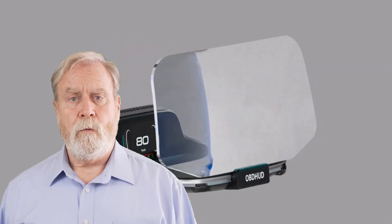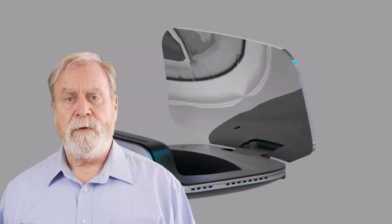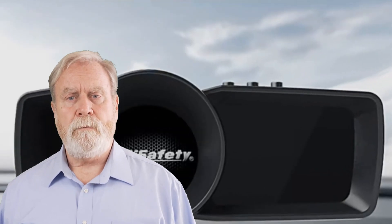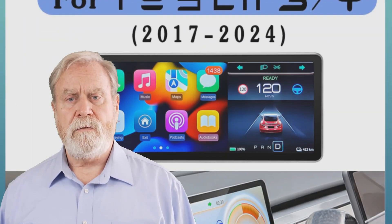Welcome to our channel, where we bring you the latest automotive innovations and technology. Today, we're going to explore the top 5 car heads-up displays for 2023. A heads-up display is a cutting-edge feature that projects important information onto the windshield, allowing you to keep your eyes on the road while accessing vital data.